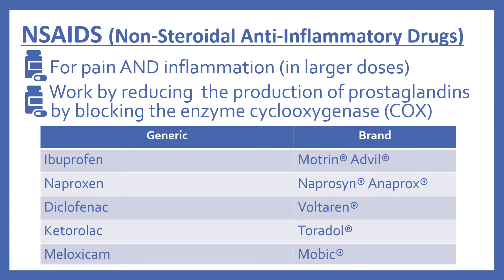Next are the NSAIDs, which stands for non-steroidal anti-inflammatory drugs. These are for pain and in larger doses also for inflammation. These work by reducing the production of prostaglandins by blocking the enzyme called cyclooxygenase, or COX for short.